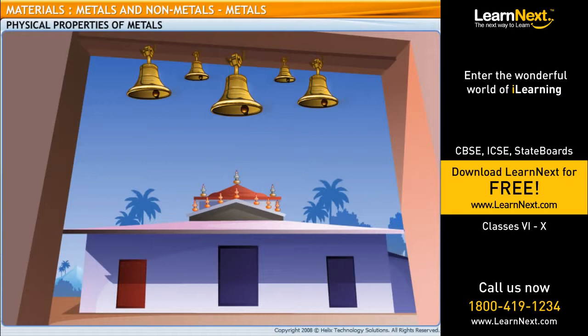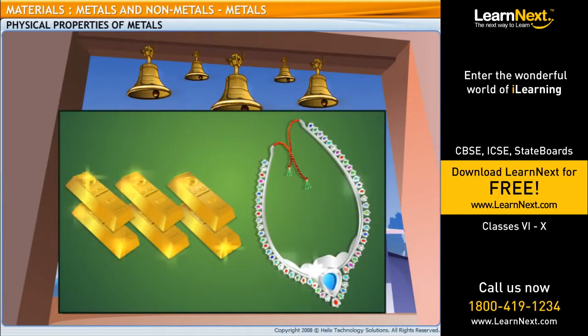Dad, look at those shiny bells in the temple. Are those made of metal too? Yes, all metals make a sound when struck with hard objects and most metals can be polished to a shiny appearance. That's why gold and silver jewelry shine so much.